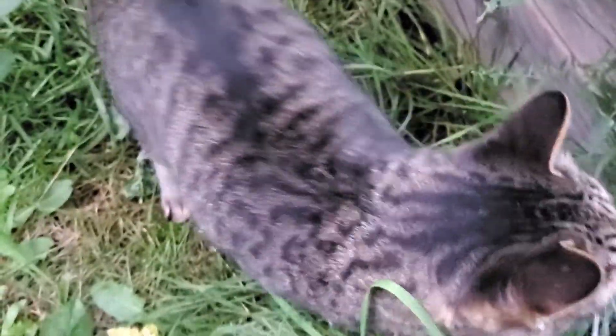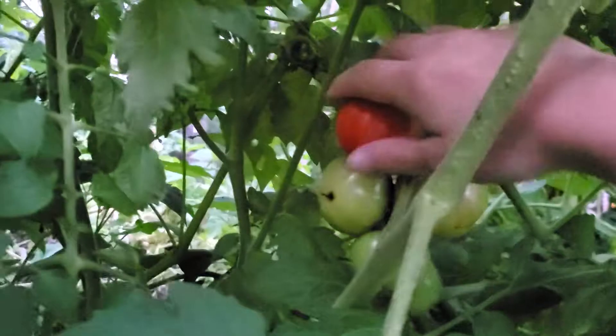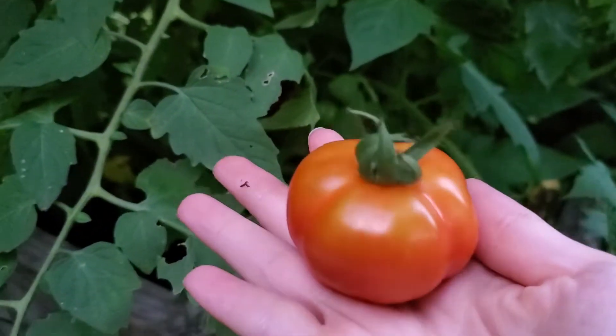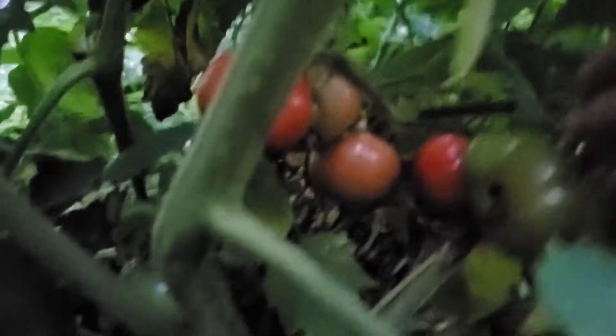Oh here's Steve — hey Steve! He's sniffing the tomato. And then there are a couple more down here that are ready.